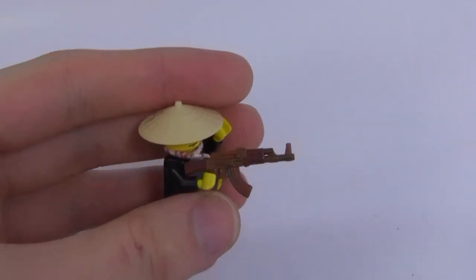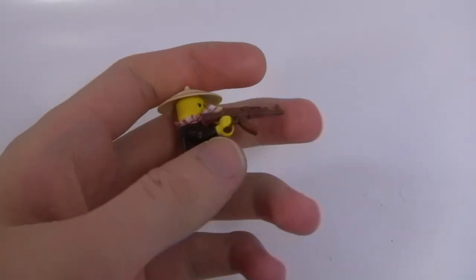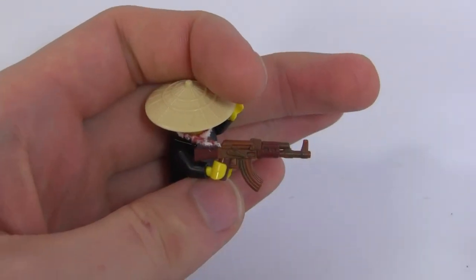If you want a chance to win one of these overmolded AK-47s, all you have to do is leave a like on the video, comment down below, make sure you guys are subscribed, and I'll give this away in next week's episode.